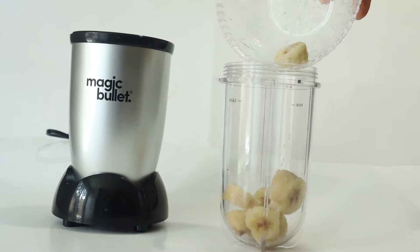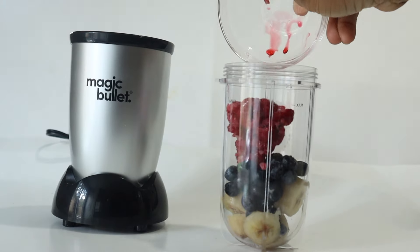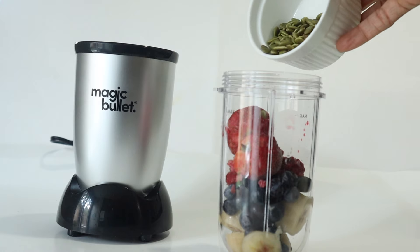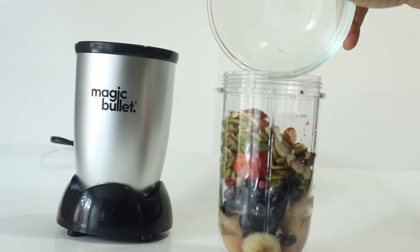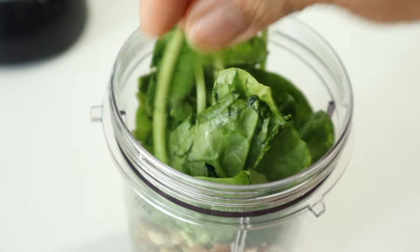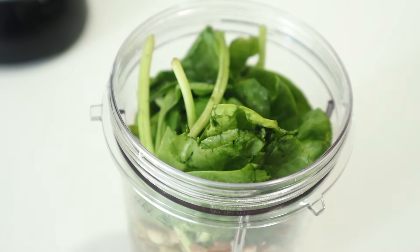So let us talk about these ingredients. Berries — they are loaded with antioxidants which can help to improve egg quality for women and sperm health for men. They are also filled with fiber which can help to regulate blood sugar levels and promote hormonal balance. They also contain vitamin C which can help to improve sperm quality and also reduce egg damage.